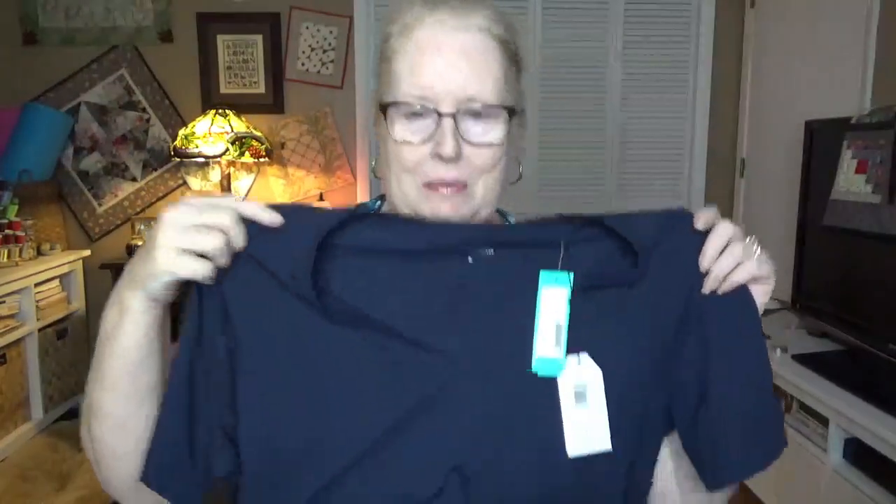I thought it was a navy blue t-shirt, but it's actually a t-shirt dress — pretty cute. Navy blue by Universal Standard, size 2X. It says $75. I'm not sure if it looks like 2X; I guess we'll know when I try it on. I do like the feel of it. It's cotton and elastane — not 100% cotton, but it feels nice, kind of high-end.